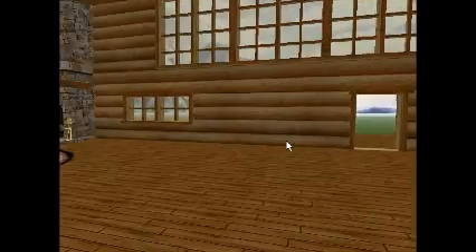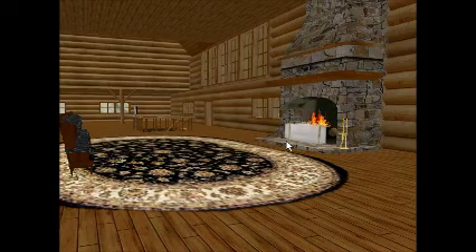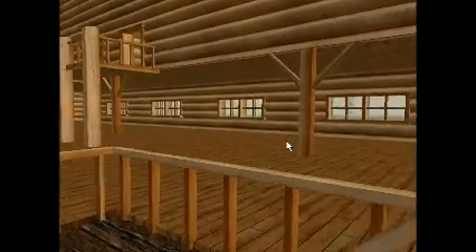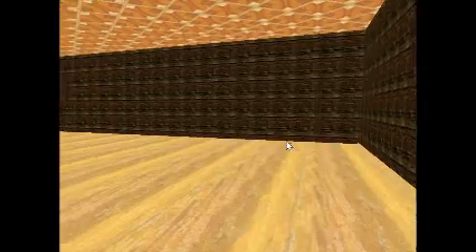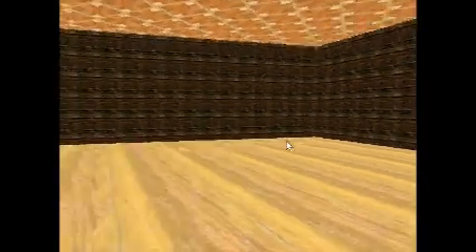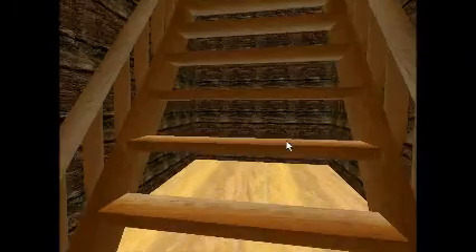We're also considering working on an economy where students need to manage their money as they go through the game. There's a roaring fireplace, and there'll be a screen where kids can participate in karaoke, all in French. Downstairs is the ski club, which would be a dance floor where music can be selected and avatars can press a button and be dancing with their partners.